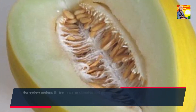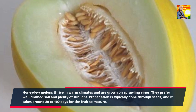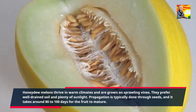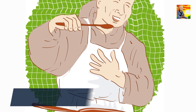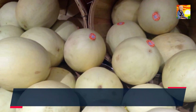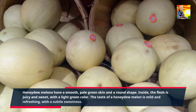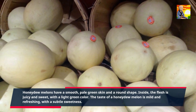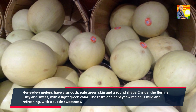Honeydew melons thrive in warm climates and are grown on sprawling vines. They prefer well-drained soil and plenty of sunlight. Propagation is typically done through seeds, and it takes around 80 to 100 days for the fruit to mature. Honeydew melons have a smooth, pale green skin and a round shape. Inside, the flesh is juicy and sweet, with a light green color. The taste of a honeydew melon is mild and refreshing, with a subtle sweetness.